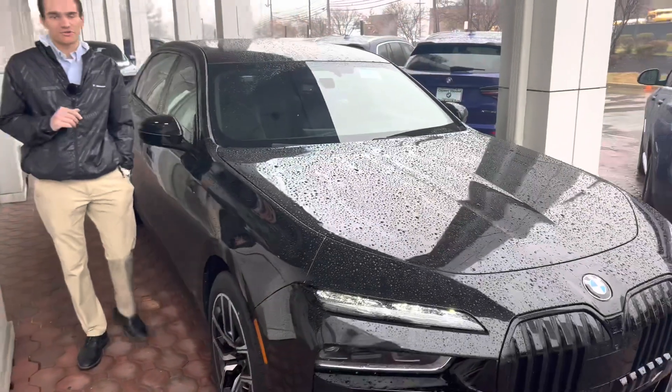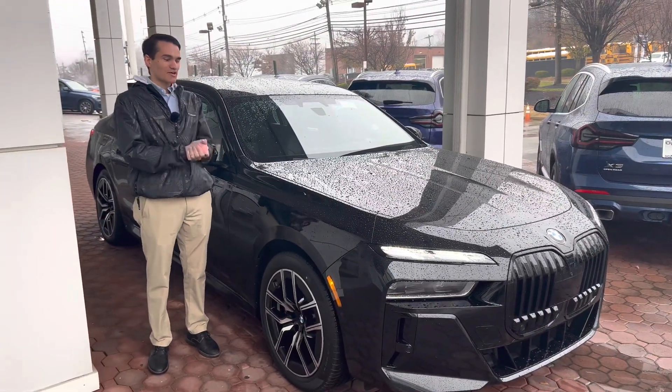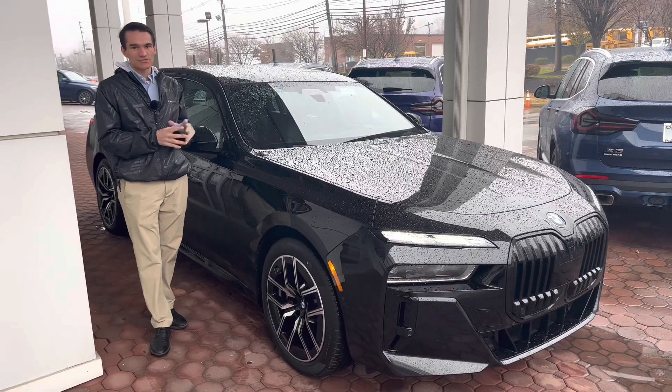What's going on everybody, Ronnie DiMaggio here, product specialist at BMW of Morristown. And in today's video, we are going to be taking a look at the 2023 BMW 7 Series.